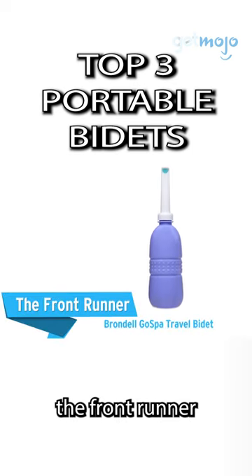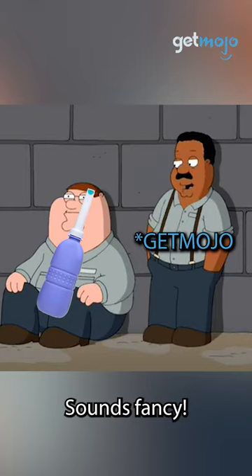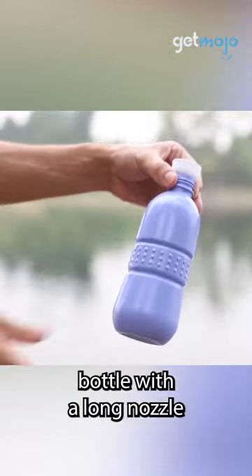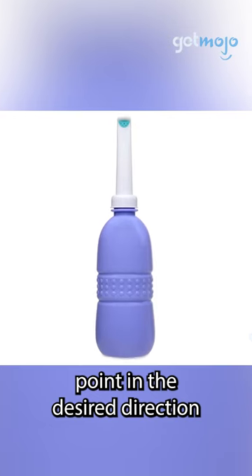Okay, first up: the Front Runner Brondel Go Spa Travel Bidet. The appeal of this model is its sheer simplicity. This travel bidet consists of a soft squeeze bottle with a long nozzle, which you simply fill up with water, point in the desired direction, and spray.